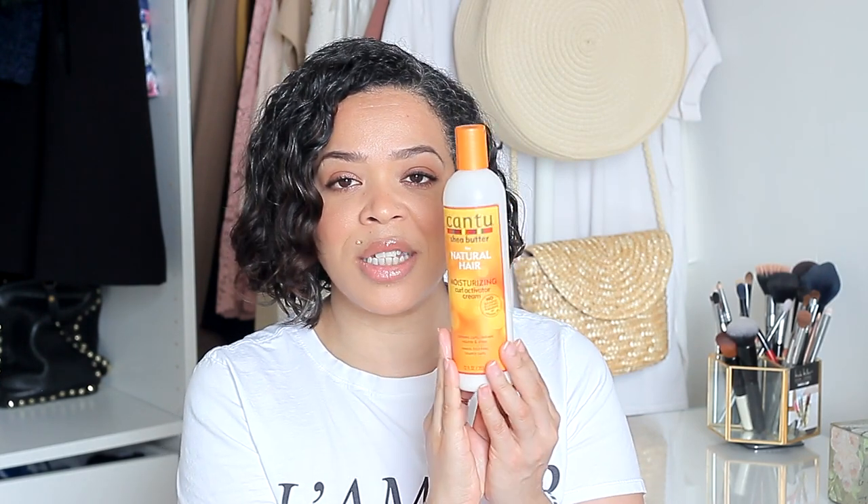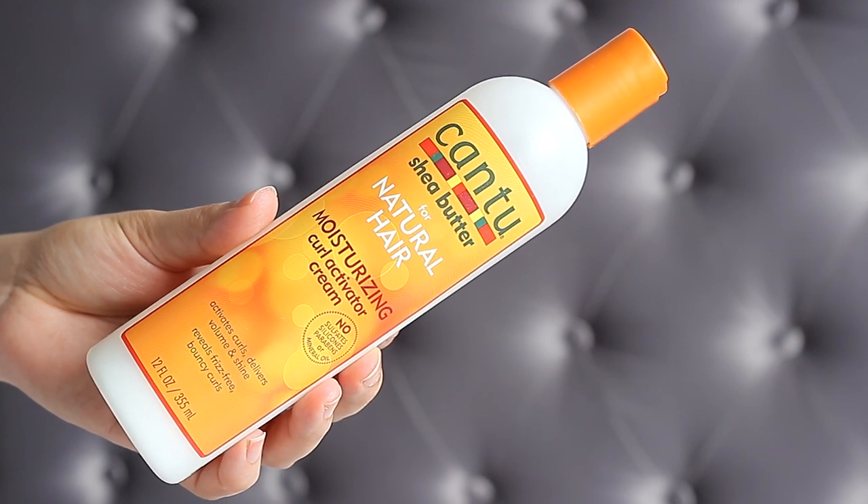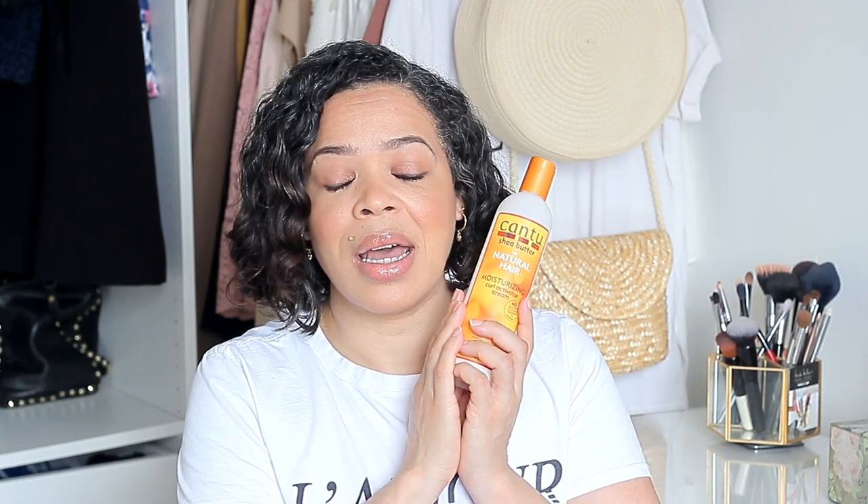To refresh my curls I use the Cantu Shea Butter for Natural Hair Moisturizing Curl Activating Cream. It activates curls, delivers volume and shine, and reveals frizz-free bouncy curls — it ticks all those promises. This product is amazing and I've gone through many bottles. I use it every time I want to refresh my curls and a little goes a long way. The next morning if my hair looks a little frizzy, I just apply a little water and then a tiny bit of this with my fingers without disturbing the curls, and my hair looks amazing all day. A must-have.